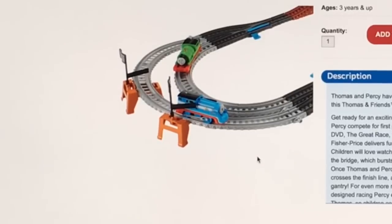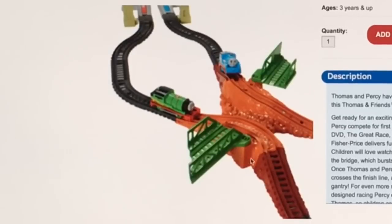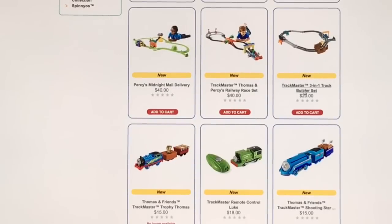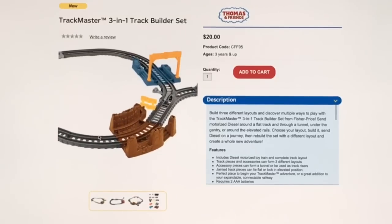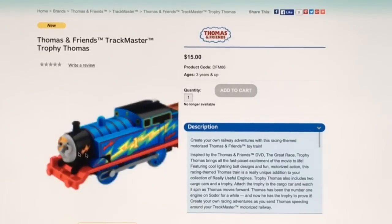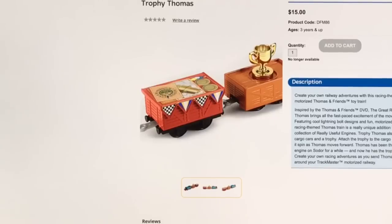There are two Great Race Trackmaster playsets — this smaller one lets you race between two trains. It comes with the Streamline Trackmaster Thomas and Trackmaster Percy. There are also other Trackmaster toys on the Fisher Price website, like a 3-in-1 Track Builder set — not from the movie — which comes with Trackmaster Diesel. Then there's Trophy Thomas from the movie with an interesting paint job that looks like a lightning flash, and it says Sodor Steamworks.